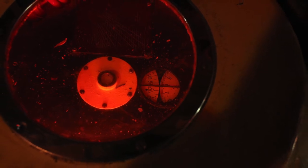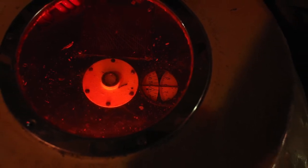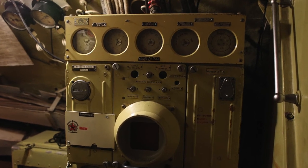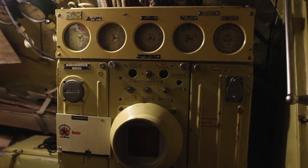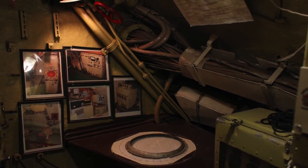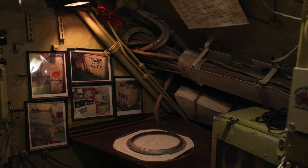Other controls in this room set Scorpion's dive angle. Scorpion's steering is also controlled from here. The radar room is in the control center, and so is the navigation and chart room, where all maneuvers are planned and plotted.